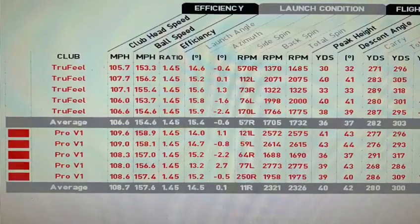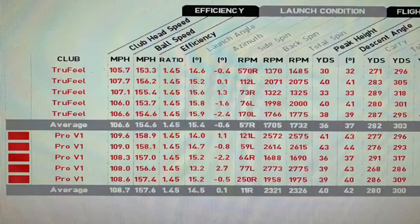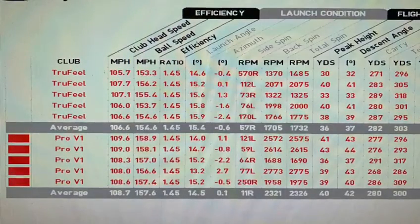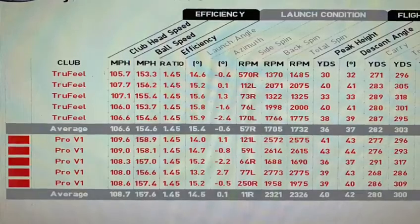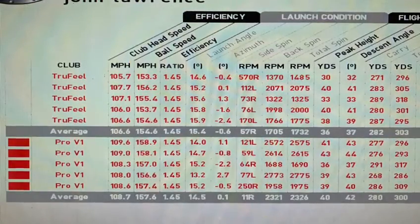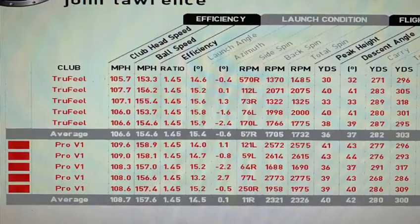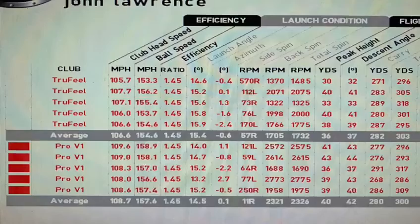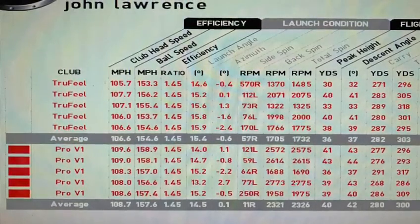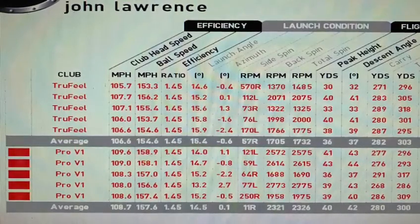Let's have a look at those figures. We can see that the Truffield is a slightly longer golf ball — the average there was 303 against the Pro V1's 300. The Truffield is definitely the longer ball, given the fact that my swing speed was slightly slower with the Truffield but it still beat the Pro V1 on distance. And that's got a lot to do with the fact that the spin rate was lower with the Truffield than it was with the Pro V1.